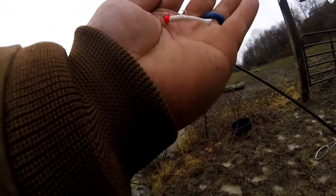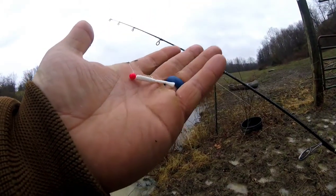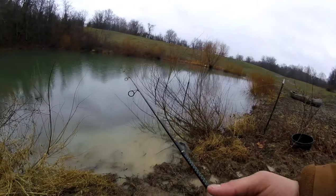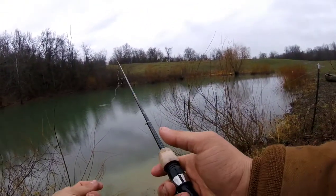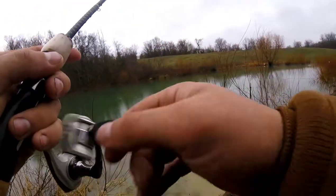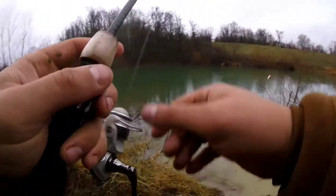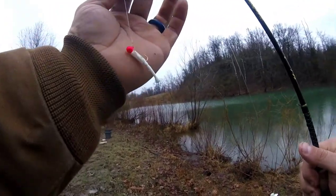We're going to be targeting crappie, carp, and panfish of whatever species we can catch. Let's get at it. This is mini mite jigging a tube - it's got a pink jig head on it, white little rig there. Last time I was down here I was using the same mini mite, just a different color.